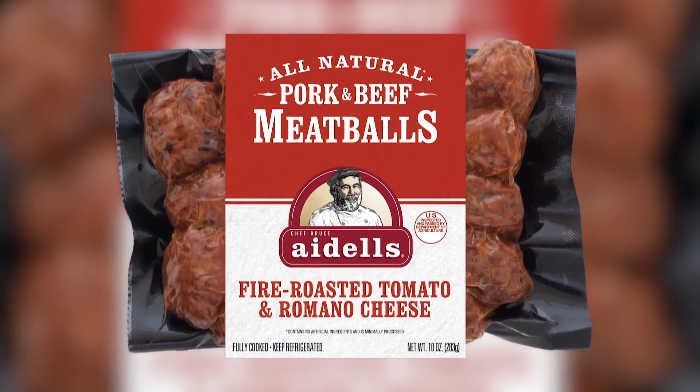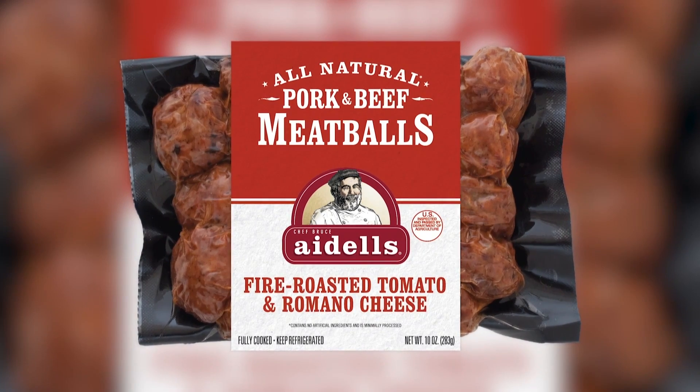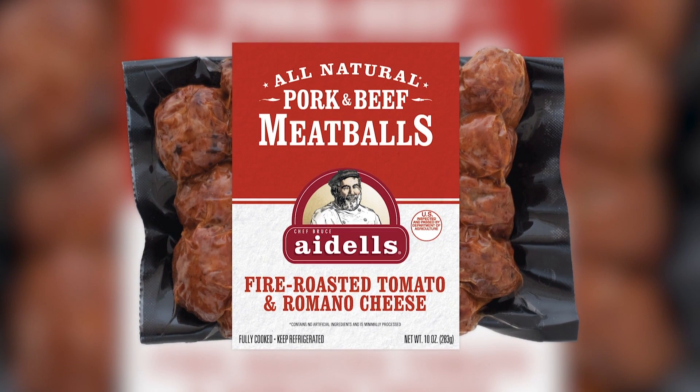Put it into a bun or slice it with grilled veggies. You can learn more at RaisedAndRooted.com. And if you're looking to switch things up, how about meatballs? You can actually cook them on the grill with delicious results. Aidells is known for its chef-inspired artisanal smoked chicken sausage and their meatball varieties.